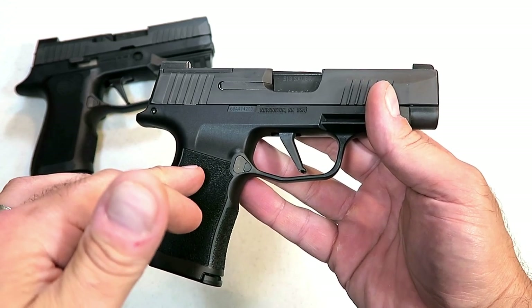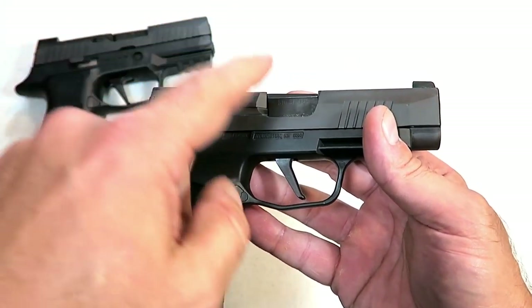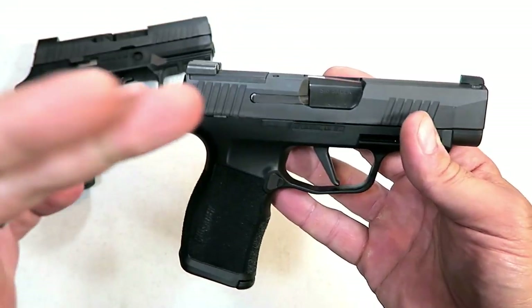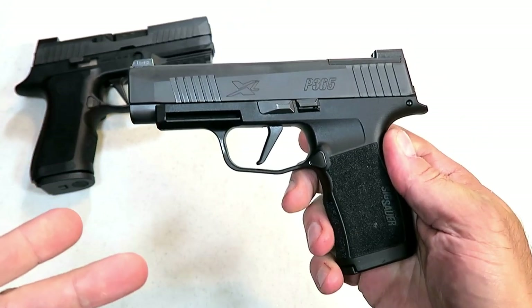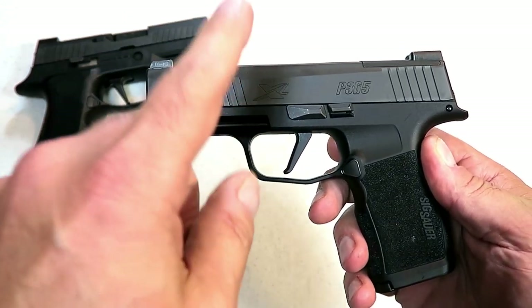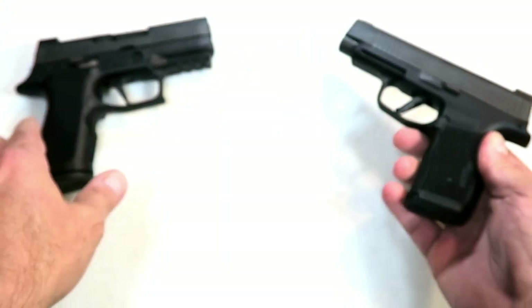It certainly surprised me when SIG expanded the P365 line with this model — a longer barrel at 3.7 inches and many other features that nobody saw coming. P365 fans, very loyal fans by the way, are excited that this is out and available now.